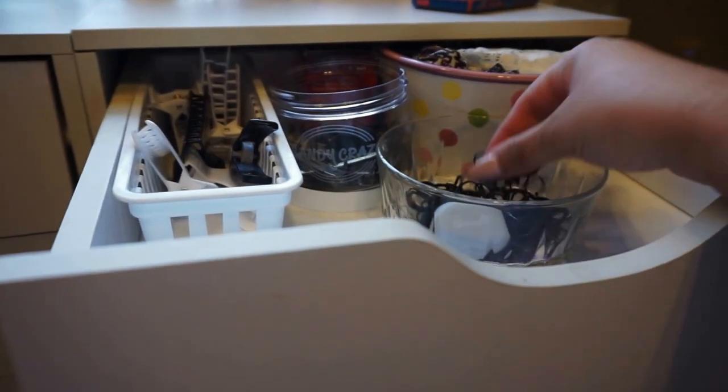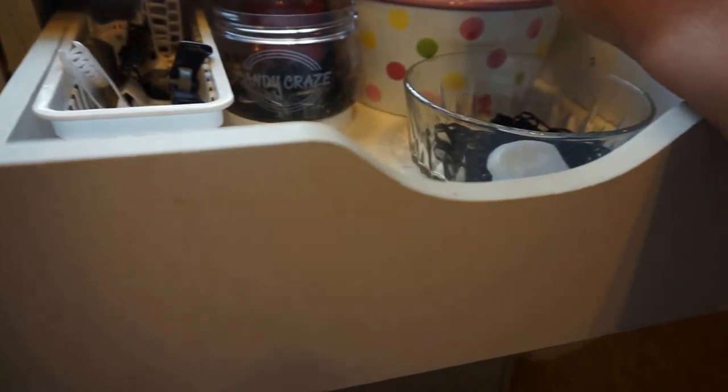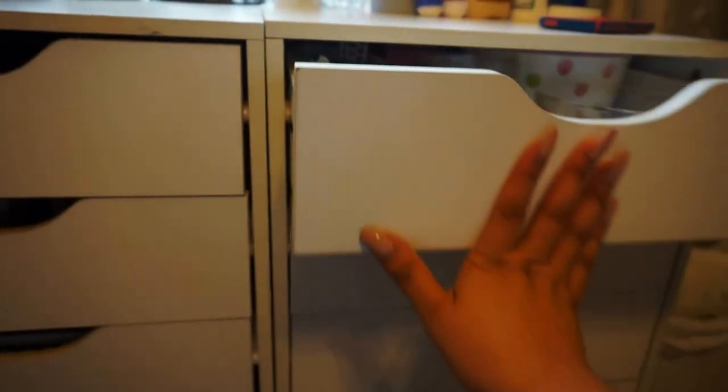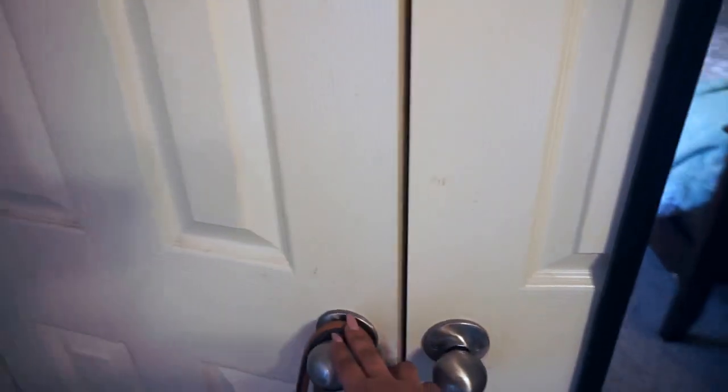In this top drawer I have more clips, little elastic bands, bobby pins, headbands, and headpieces. I also have what are called curl clips — so that's that.